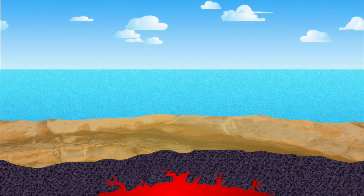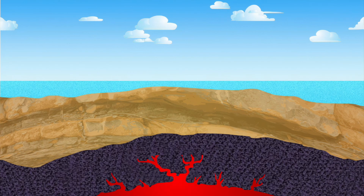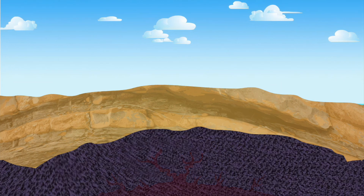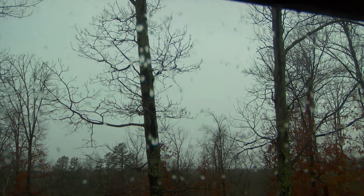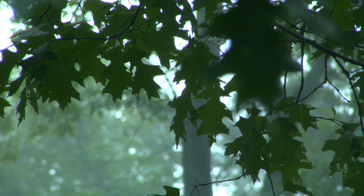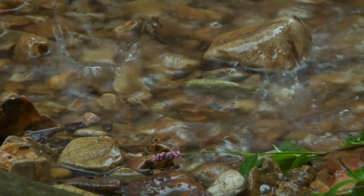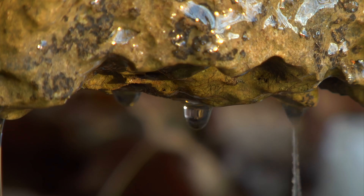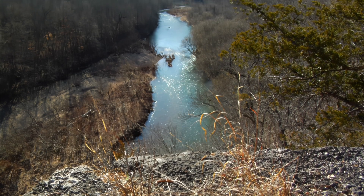Later, magma from deep in the Earth's crust lifted this prehistoric seabed, creating the Ozark Dome. Over time, rainwater falling on the Ozark Dome gradually dissolved bits of this layered rock, carving many streams and rivers.